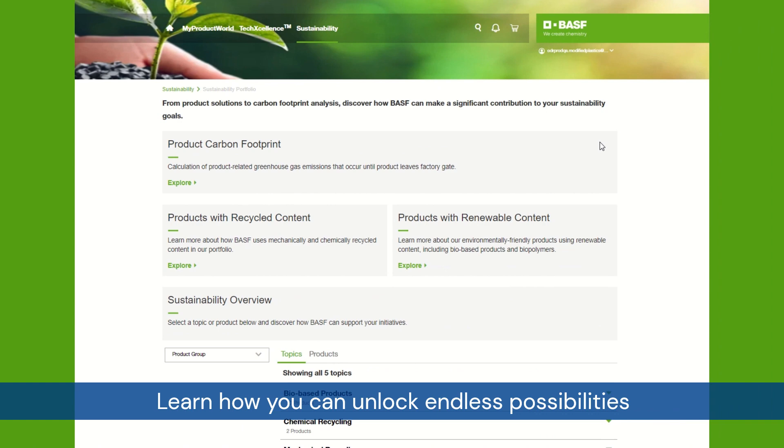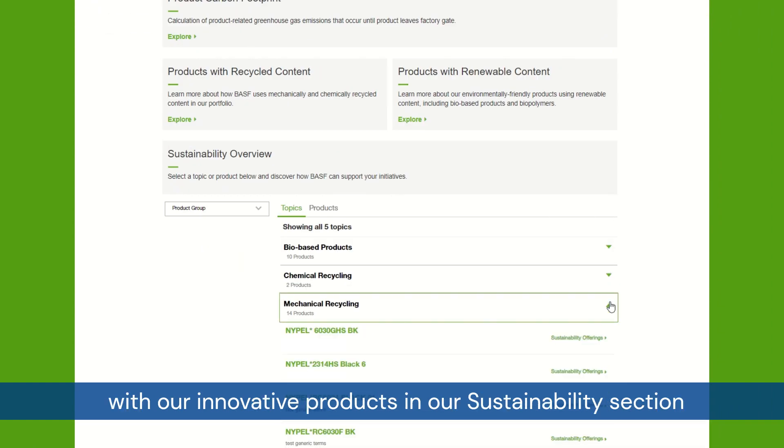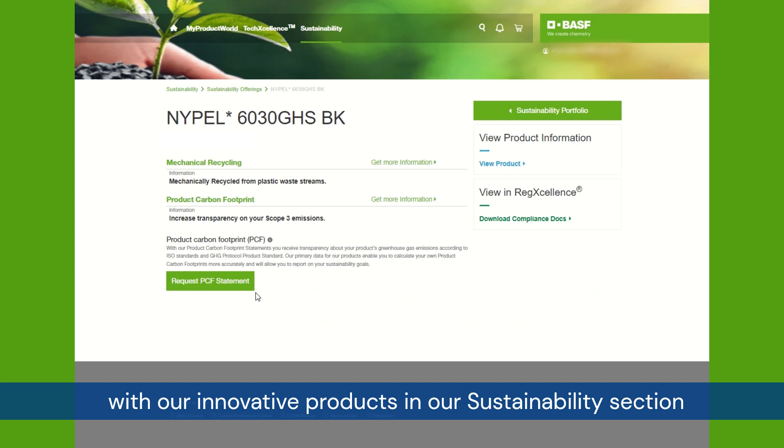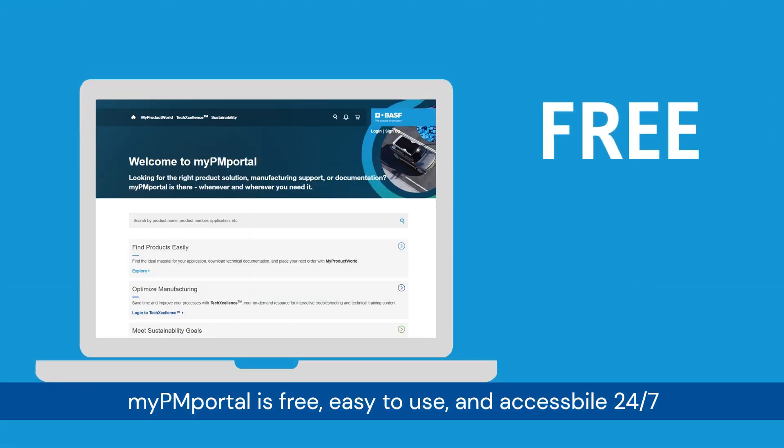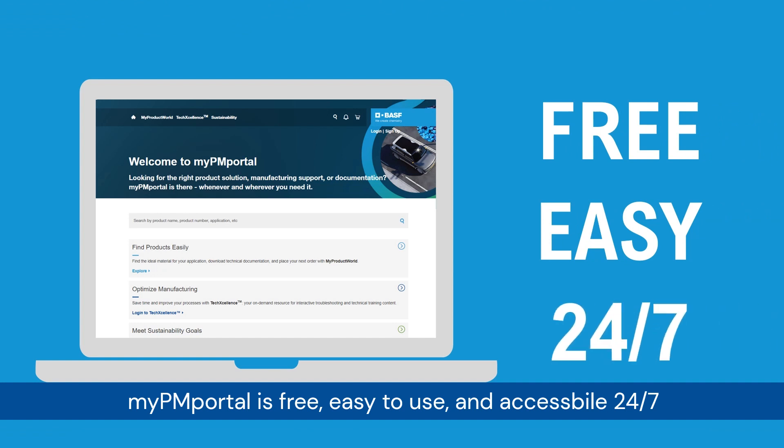Learn how you can unlock endless possibilities with our innovative products in our sustainability section. MyPM Portal is free, easy to use, and accessible 24-7.